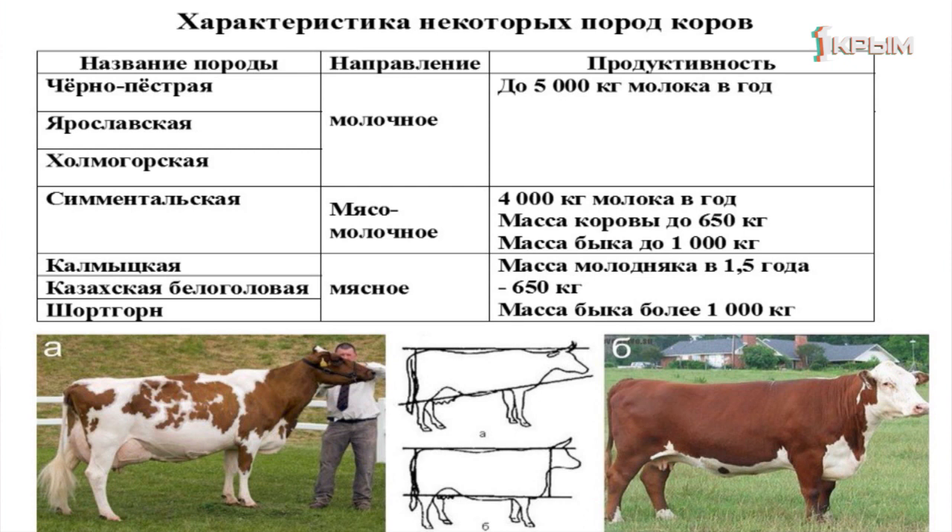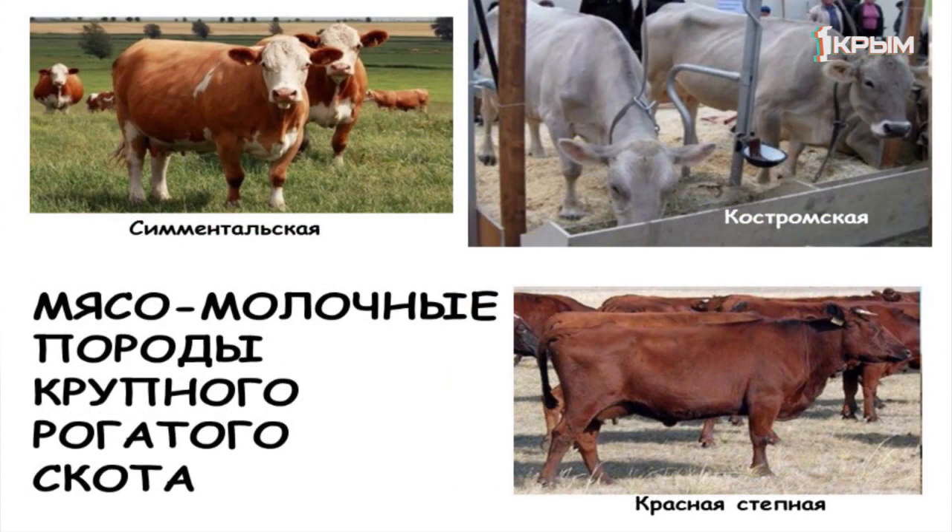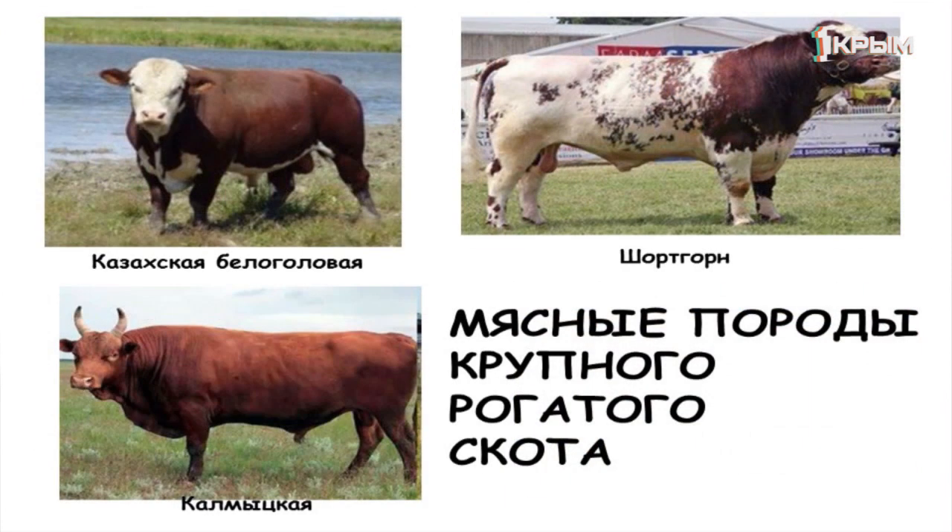Молочные породы: чернопёстрая, ярославская, холмогорская. Самые распространённые мясо-молочные породы: симментальская, костромская и крымская «красная степная». Мясные породы крупного размера: казахская белоголовая, шортгорн и калмыцкая.